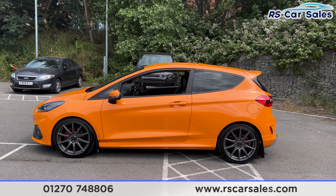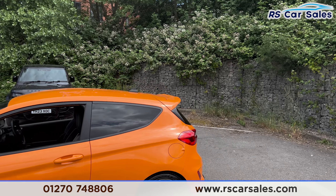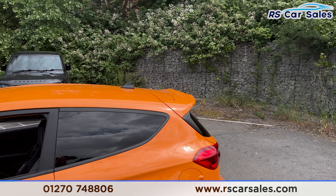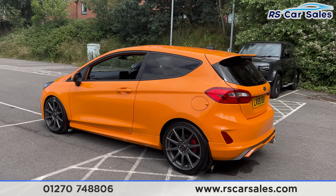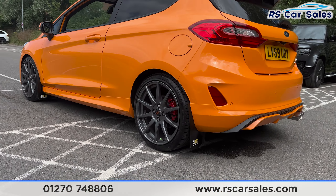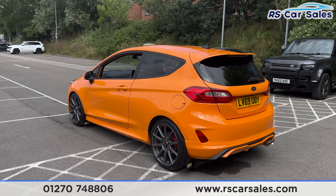Coming around to the passenger side, you can see color-coded door handles and door mirrors, black trim around the windows with privacy glass. At the rear and up top you find the antenna, and we also have the rear spoiler sitting nice and aggressive.